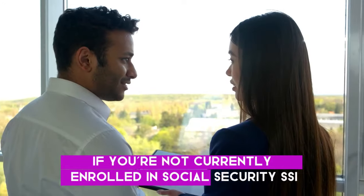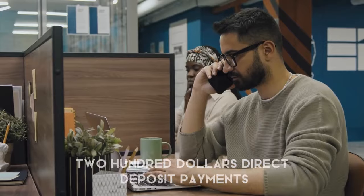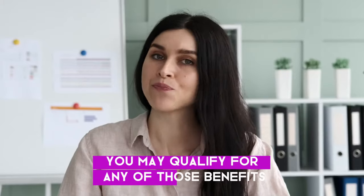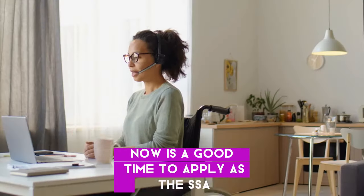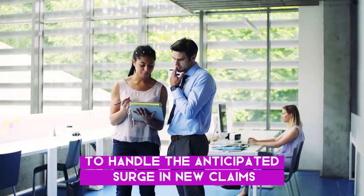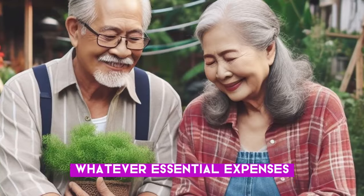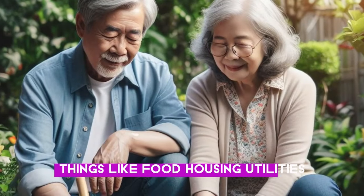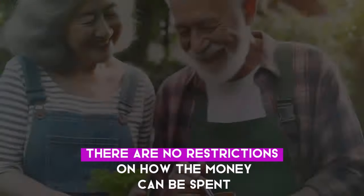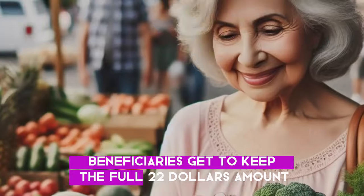If you're not currently enrolled in Social Security, SSI, SSDI, or VA benefits, you won't be eligible for the $2,200 direct deposit payments. However, if you believe you may qualify for any of those benefits, now is a good time to apply, as the SSA and VA have expedited their application processing to handle the anticipated surge in new claims. The $2,200 payments are intended to be used for whatever essential expenses beneficiaries need most — things like food, housing, utilities, healthcare, and other basic costs of living. There are no restrictions on how the money can be spent, and the non-taxable status of the payments means beneficiaries get to keep the full $2,200 amount.